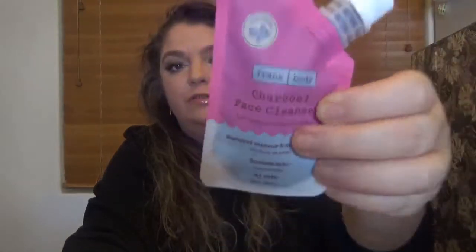Day number three is here. We have a pack from Frank Body — it's the Charcoal Face Cleanser. It removes makeup and impurities and has 35 milliliters — 8+ uses. The card says: remove dirt, oil and acne-causing impurities with deactivated charcoal cleanser. A dose of coffee seed extract energizes and brightens skin, while marshmallow root calms redness and inflammation. Sounds good.